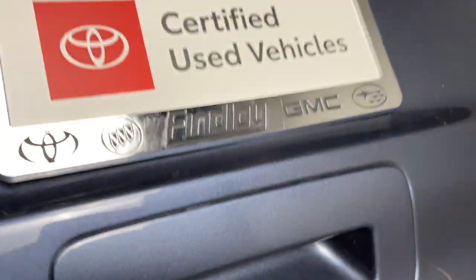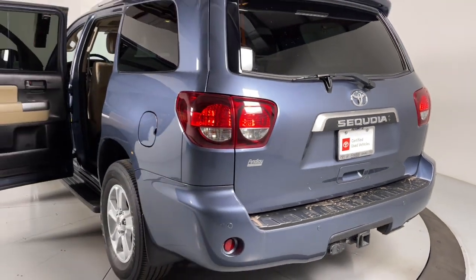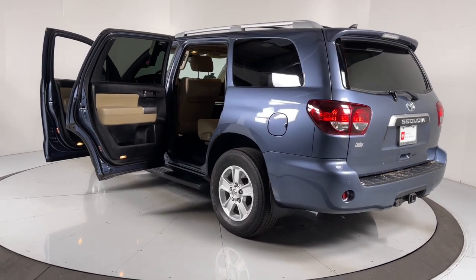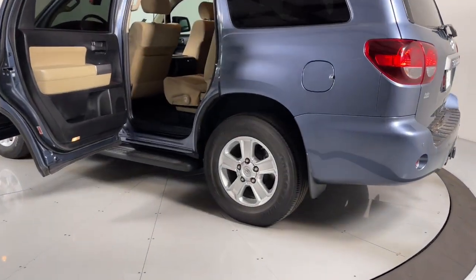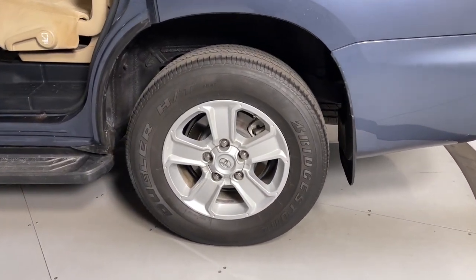The following are some of this vehicle's highlighted options: keyless entry, sun and moonroof, fog lamps, electronic stability control, third row seat, intermittent wipers, trip computer, power windows, bucket seats, and four-wheel disc brakes.